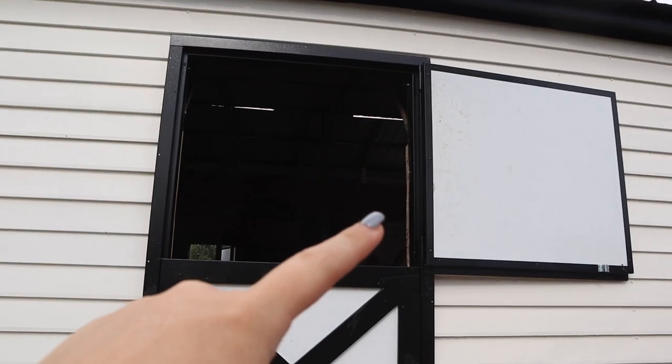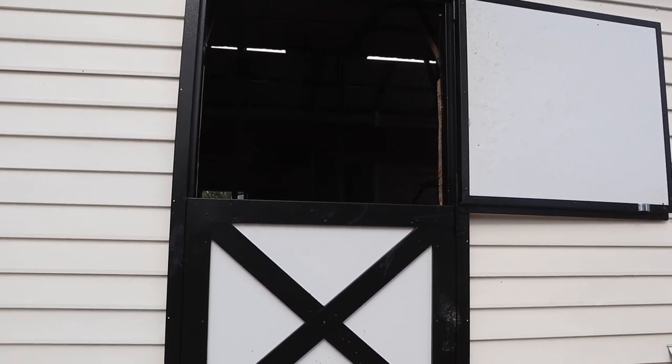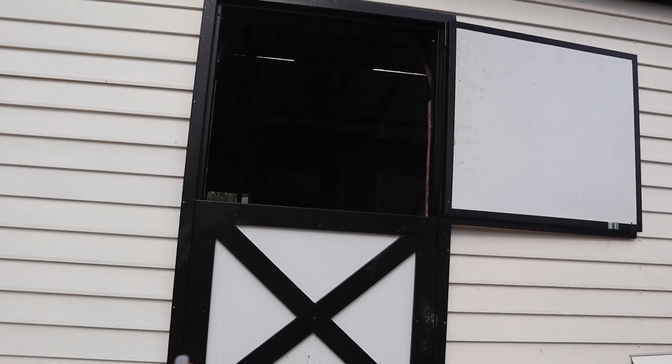The door is on. We have it screwed in where it needs to be screwed in, so it's looking really good. I'm going to go into the barn in a minute and show you something we added.